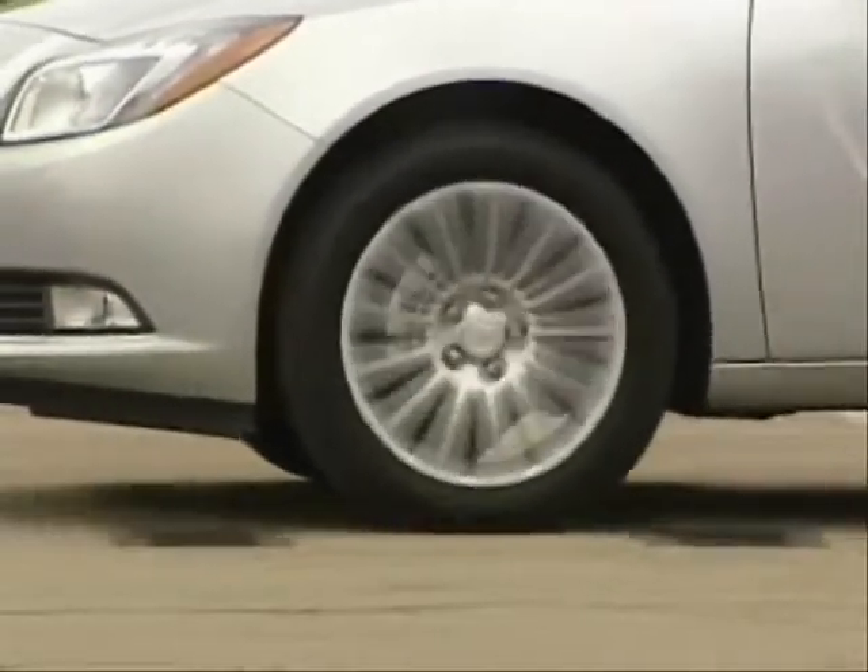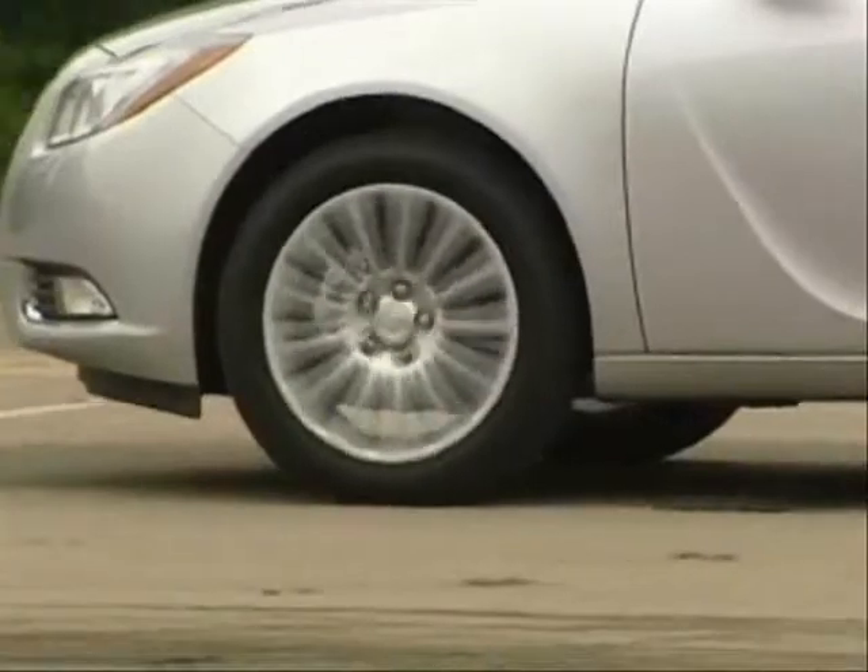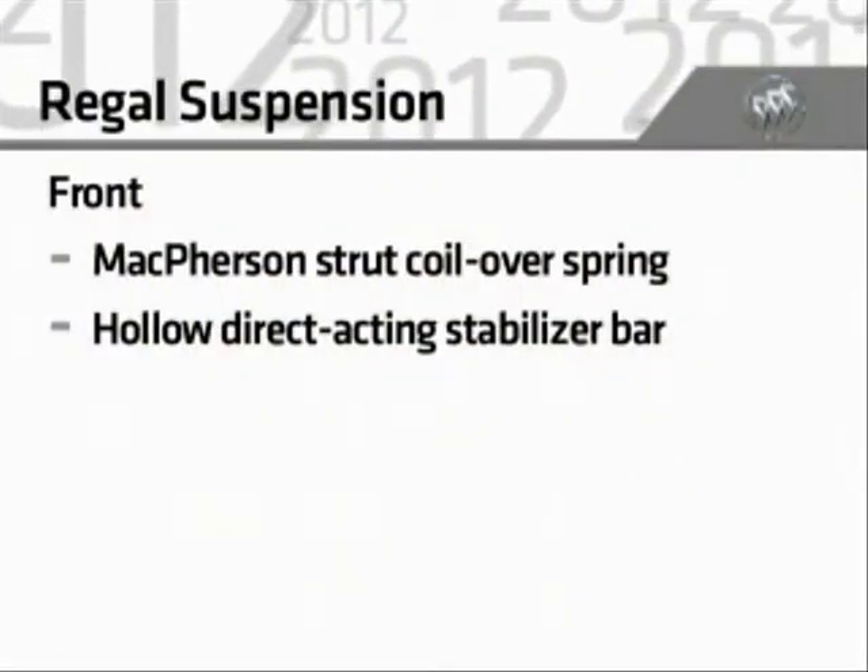The front suspension has a McPherson strut coil over spring design with a hollow direct acting stabilizer bar.